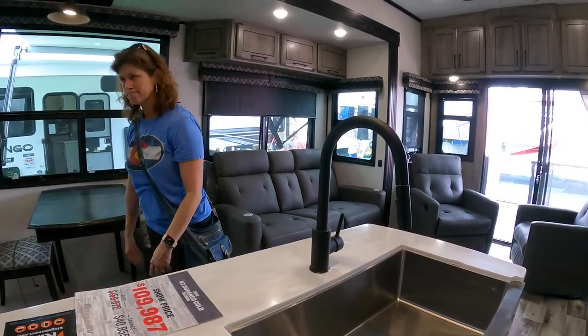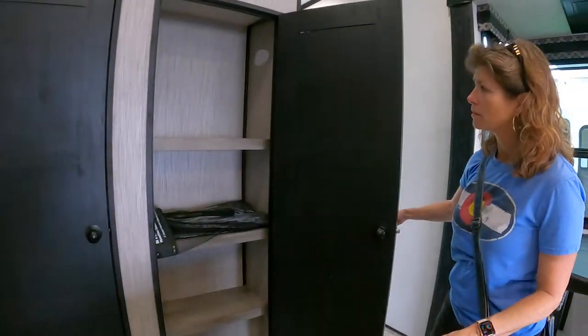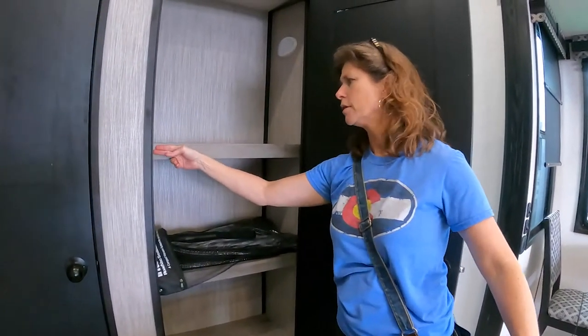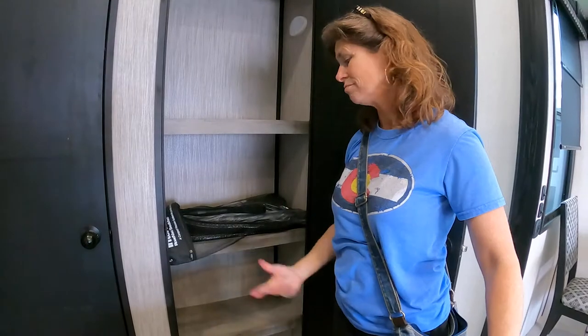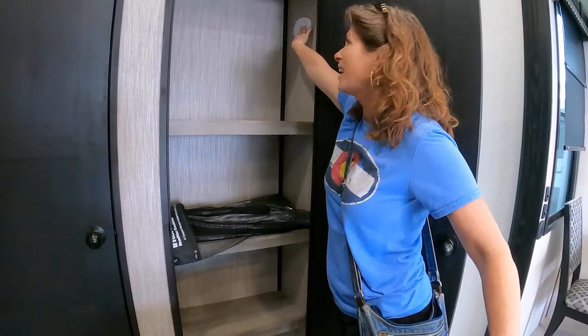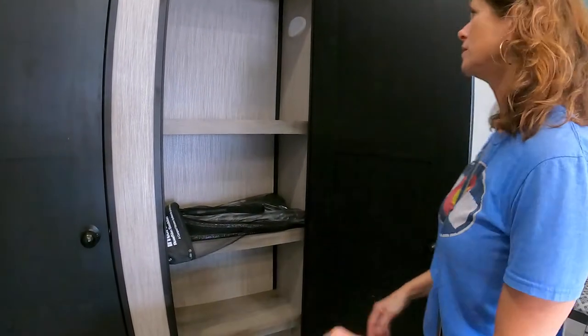The pantry is a good size. I don't know why they start the shelf here and not lower, but it's 14 inches deep and not adjustable — I really wish they would make things adjustable. There's one light up here; it would be nice to have a running light down the side.